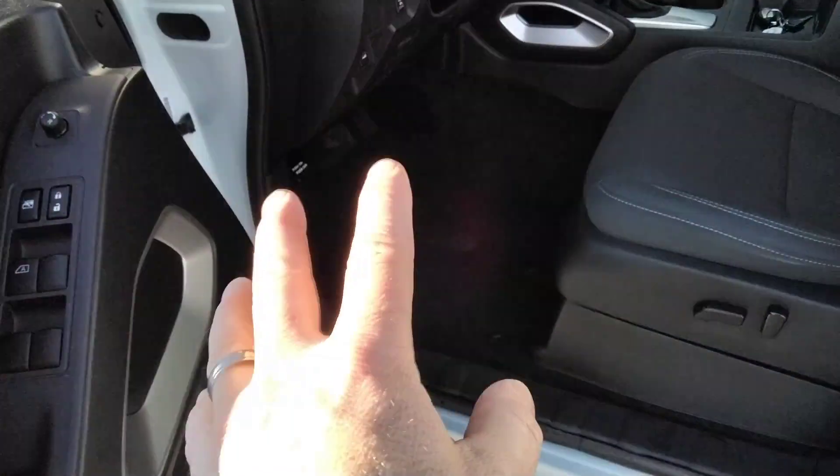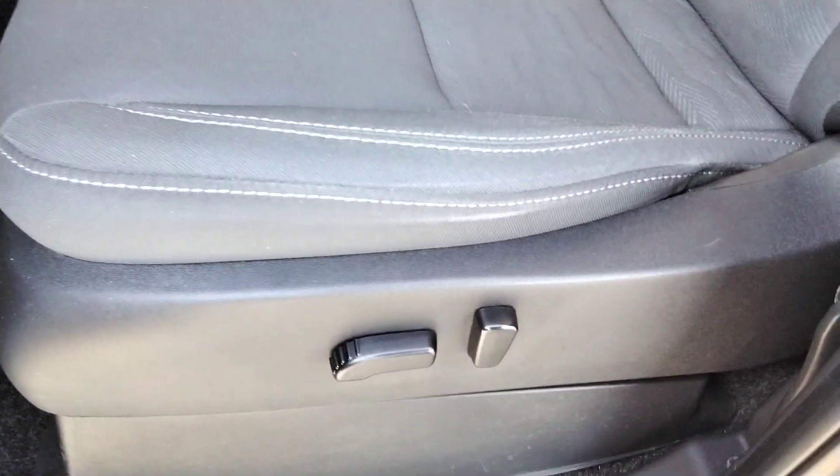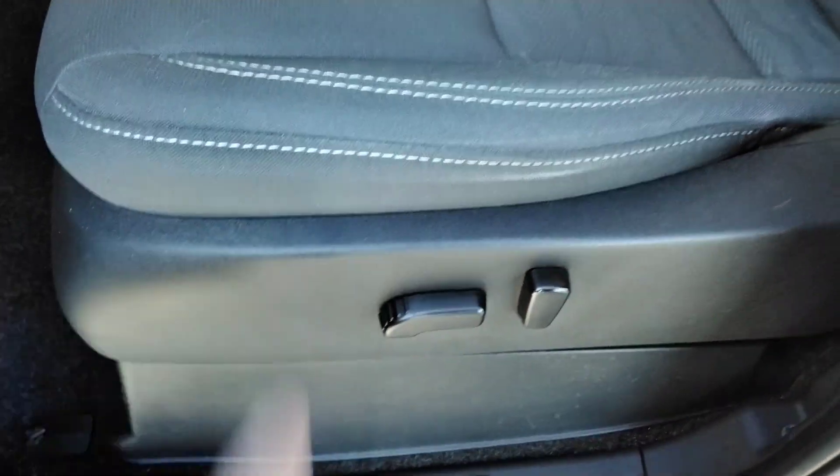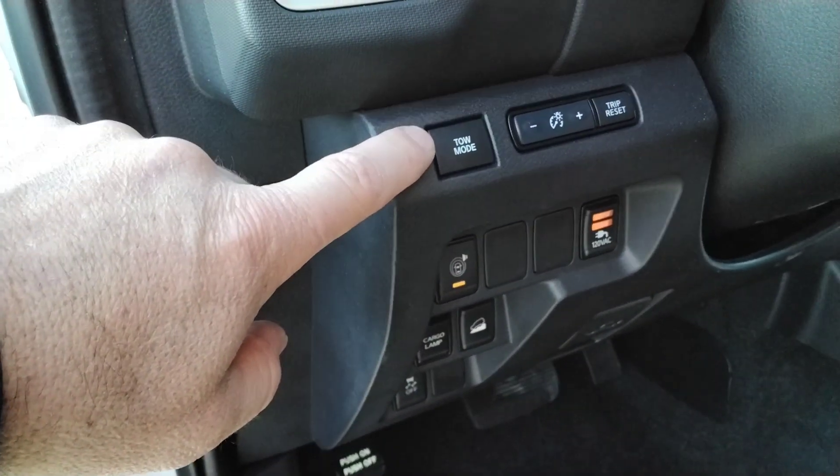One-touch power window for the driver. I do have floor mats for this. It's got the full power seat and cool stitching on here. It does have a tow package so you can put it in tow mode.